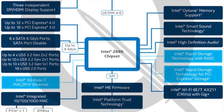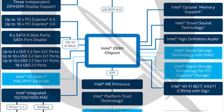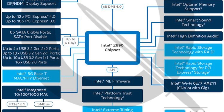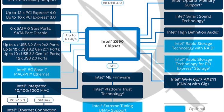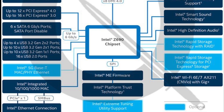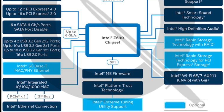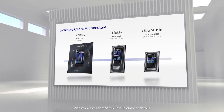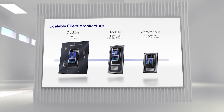The Z690 chipset will handle up to 12 PCIe Gen 4 lanes, which is enough to run 3 SSDs, or up to 16 PCIe Gen 3 lanes. There are plenty of USB ports with up to 4 USB 3.2 Gen 2x2 or up to 10 slower ports. The part I am most excited about is Wi-Fi 7, though Wi-Fi 6E will remain available as well.